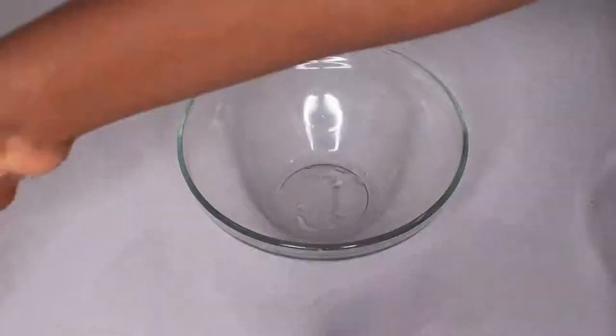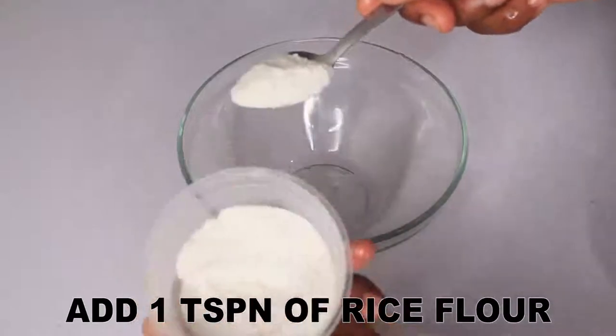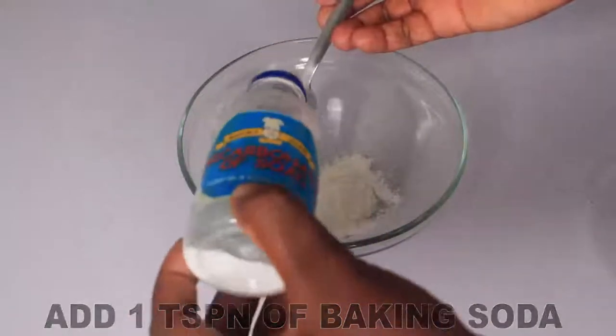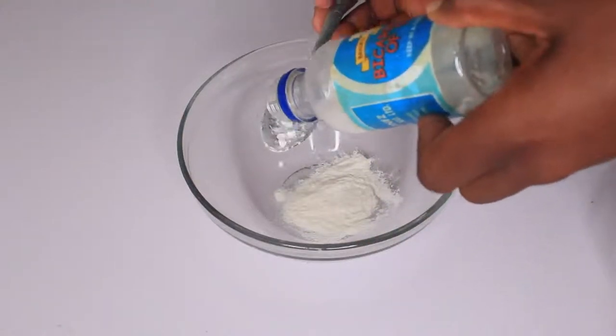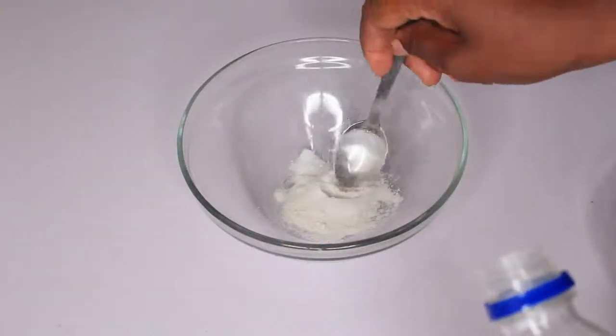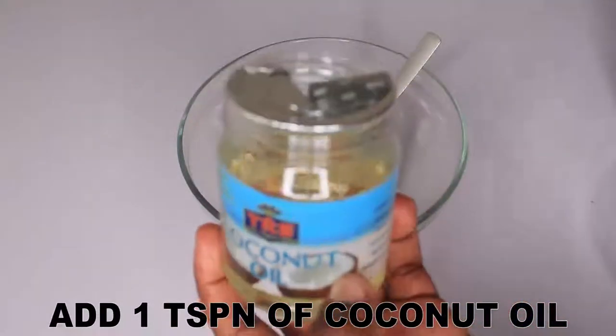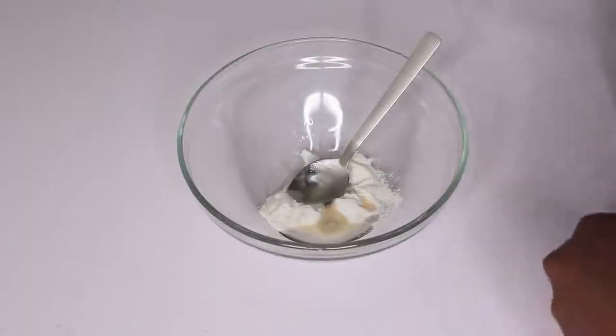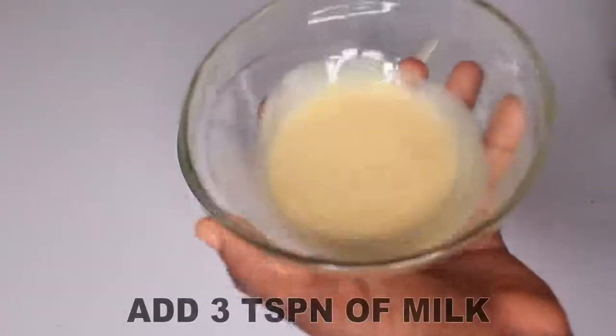So let's get started with the preparation of this remedy. In my bowl, I'll add one tablespoon of rice flour, then I'll add one tablespoon of bicarbonate of soda, one tablespoon of coconut oil, and lastly I'll add two to three tablespoons of milk.